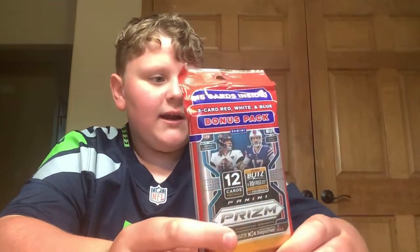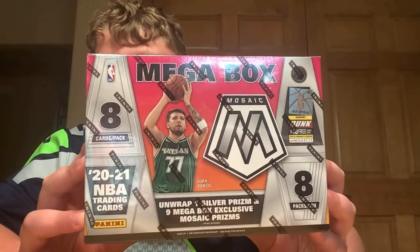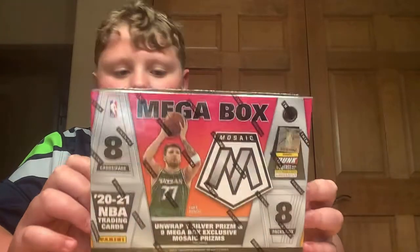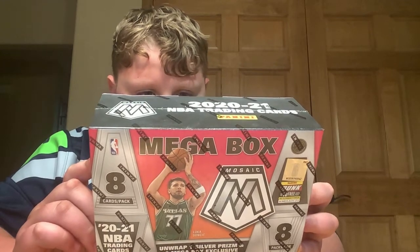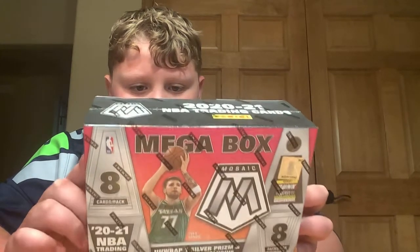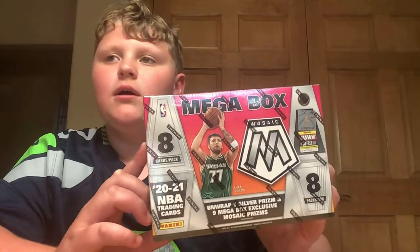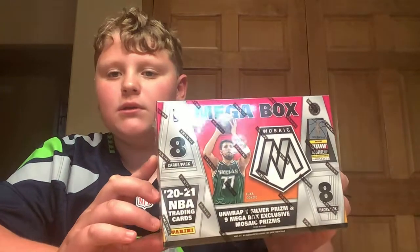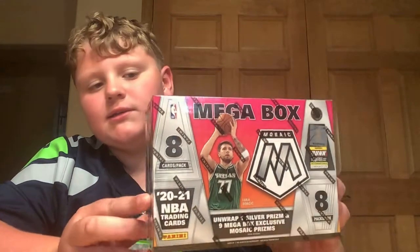And then what you've all been waiting for, I got a Mosaic Mega Box Basketball. It says unwrap one silver prism and then nine Mega Box Exclusive Mosaic Prisms. Today you can get some numbered to 10 — base green fluorescent numbered 10. So if we do get something numbered today, it will be from 99 to 10. I did get that Dylan Brooks numbered to 99, which was very unexpected. I do not think it's worth too much, but it is numbered, so I guess that's pretty cool.